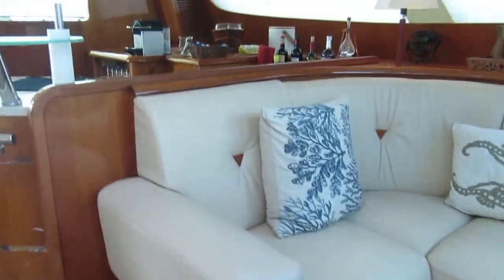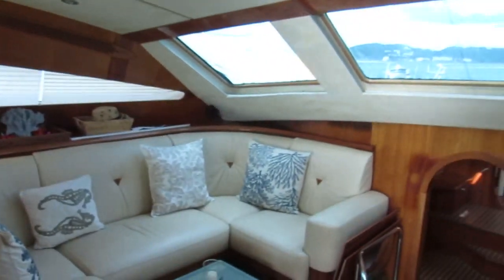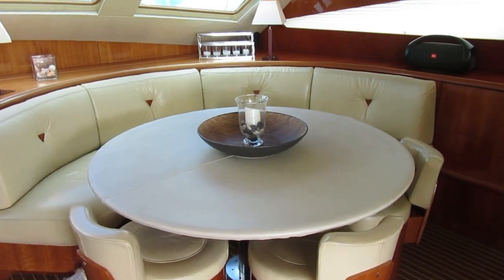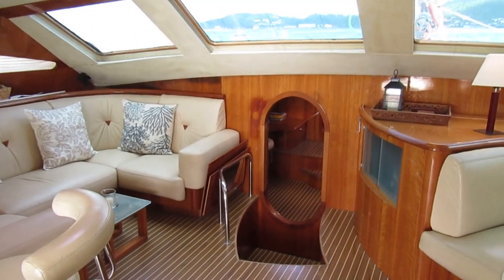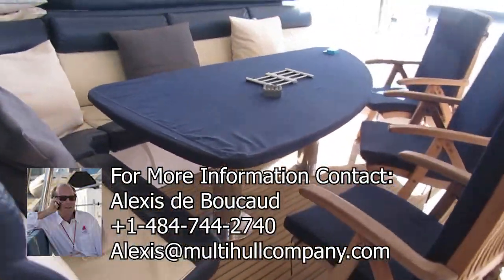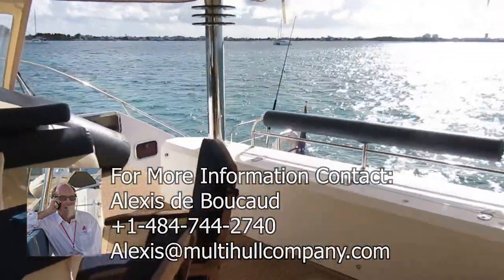So this is a walk-through of the Privilege 745 Captiva. It's lying in St. Martin, which is accessible from North America and Europe right now, so you can come down and see it. Give us a call — we can arrange a showing at any time. There's a full-time owner and crew aboard the boat. Thank you for the visit.